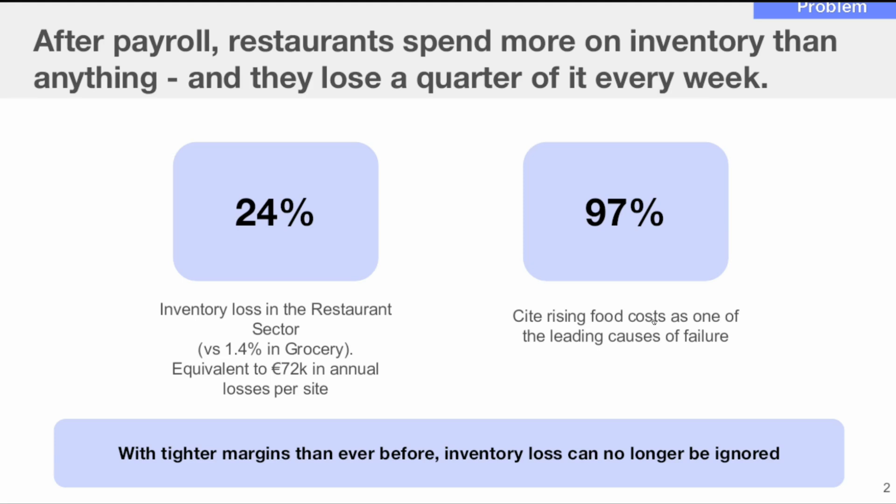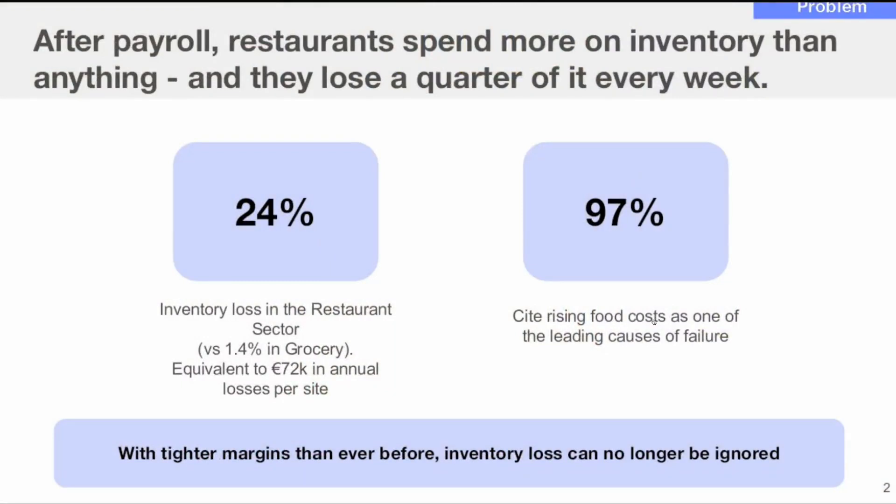I think this is a really compelling problem statement. The company is outlining not just what the problem is — the amount of loss — but also the impact of the problem, which is super crucial. Your investor won't necessarily know why a problem is a problem. Not everybody has the same context for why something is important. So being able to contextualize the problem and sharing with potential investors why it matters is super important.